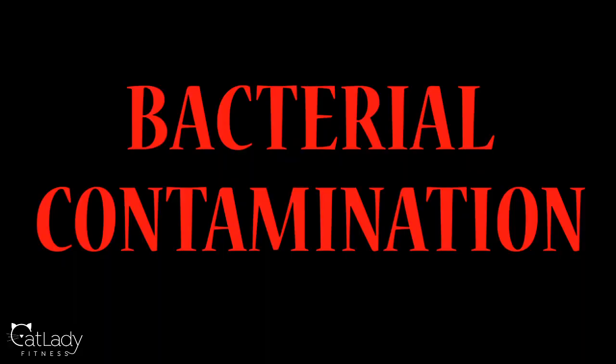Two words: bacterial contamination. This is the main reason why, unlike beef, many stores will actually refuse to grind up poultry for their customers.